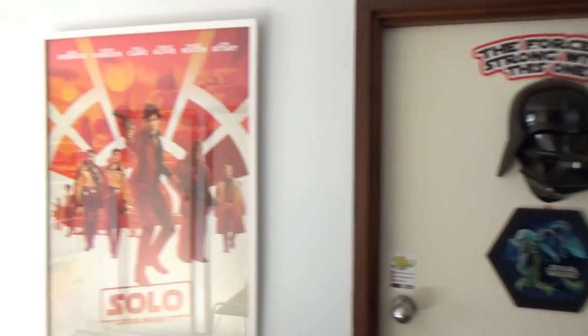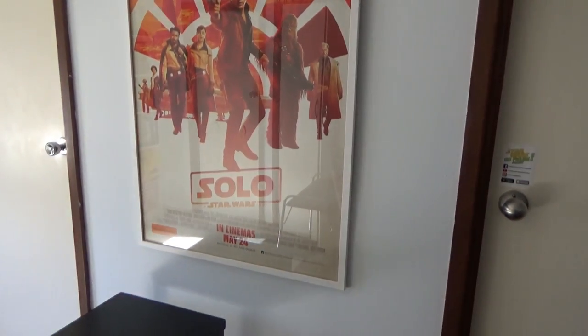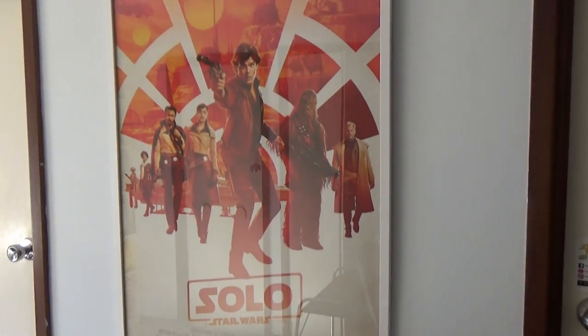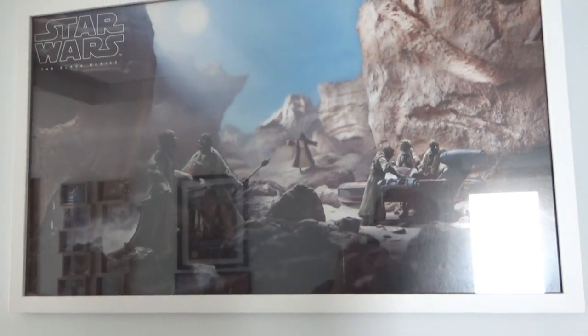Just outside of the collection I've got the Solo: A Star Wars Story movie poster, which was a wedding gift, and I also have this framed print from Stephen Hayford. I know that reflection's not great — anyway, let's go in the room and have a look.